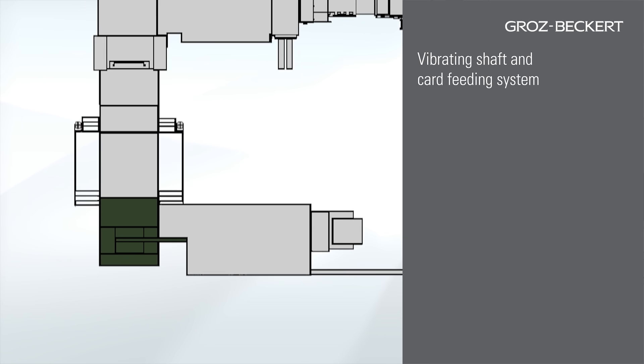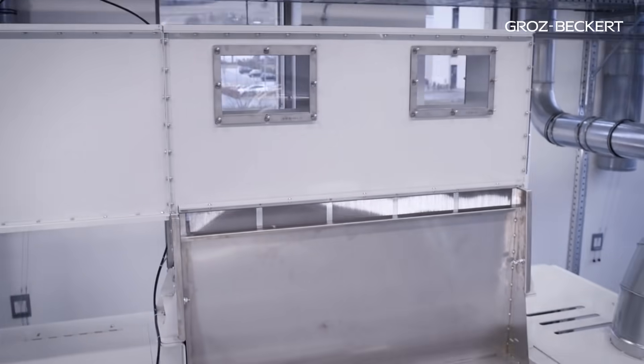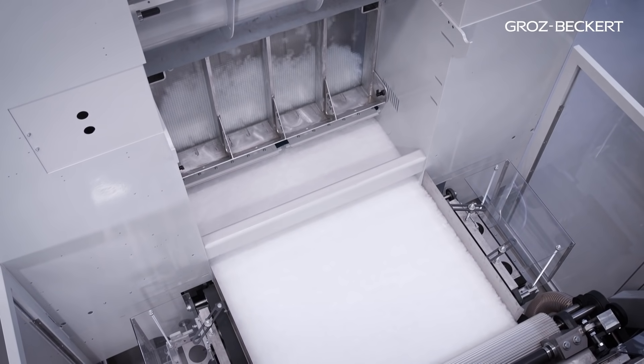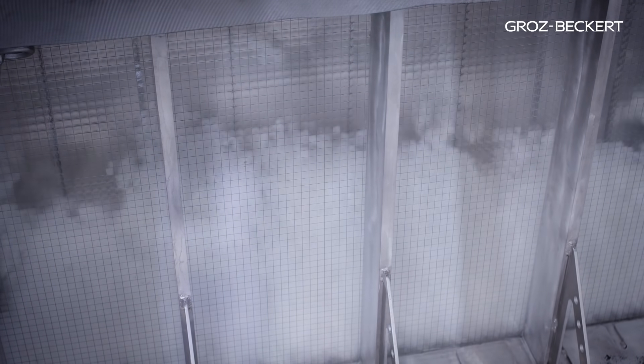The fiber flocks in the card feeding system pass through a vibrating shaft and the subsequent suction conveyor belt. Here, for the first time, an absolutely even fibrous mat is formed.